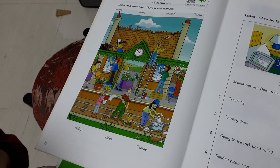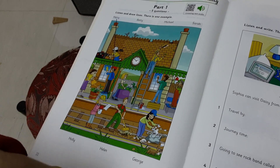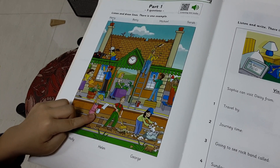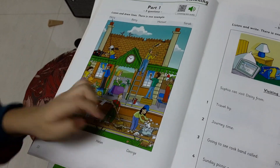That is Betty. And who's that with the light? The man who's standing on the seat? That's George. George.